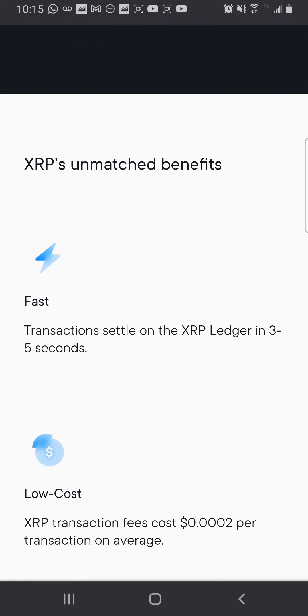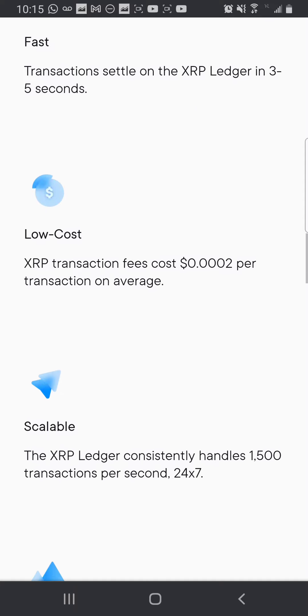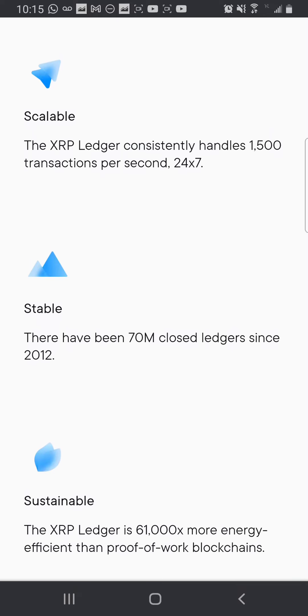XRP key benefits: fast transaction settlement on the XRP Ledger in three to five seconds. Low cost — XRP transaction fees are 0.0002 cents per transaction on average. Scalable — the XRP Ledger consistently handles 1,500 transactions per second. I remember Cardano was bragging that it can transact up to 100,000 transactions per second, but where's the use case? Where are your partners?